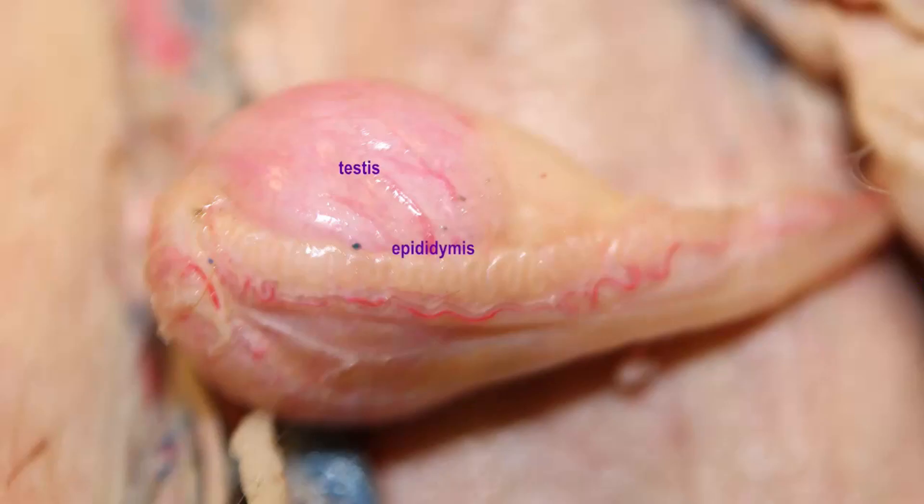The epididymis rests over the testes, resembling a hood. It is present together with the testicular artery and vein.